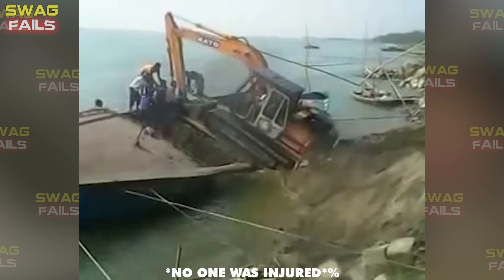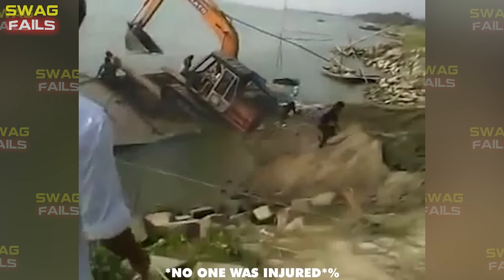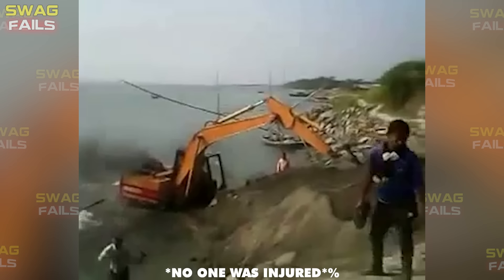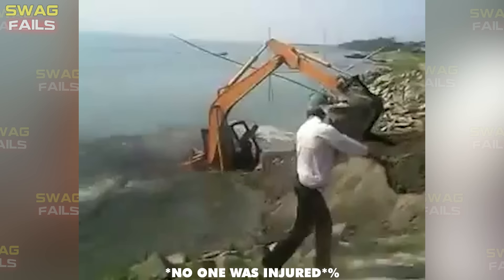An excavator climbed from the shore onto a boat in the river, demonstrating skillful excavator driving — or so it seemed. The driver miscalculated when driving the excavator onto the boat. As a result, both the boat and the excavator were buried in the riverbed. Fortunately, the excavator driver was able to get out of the cab in time.